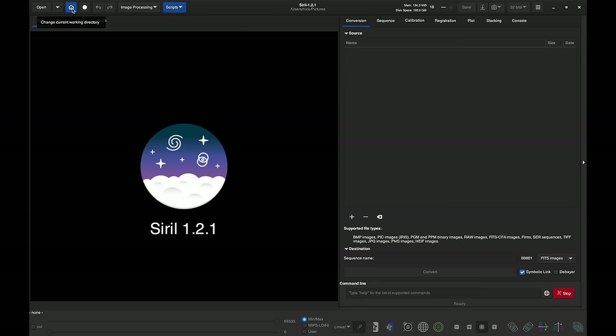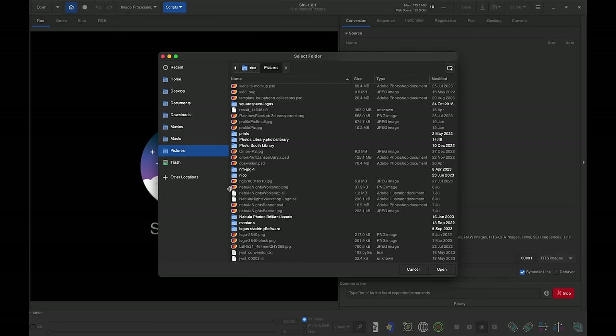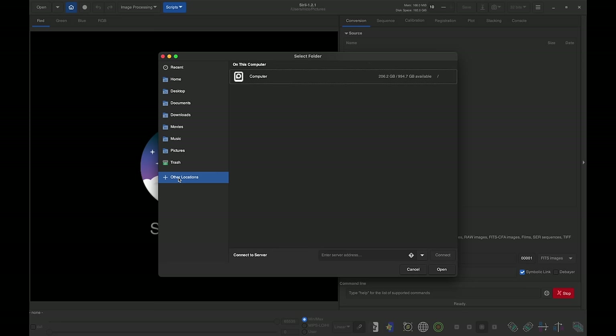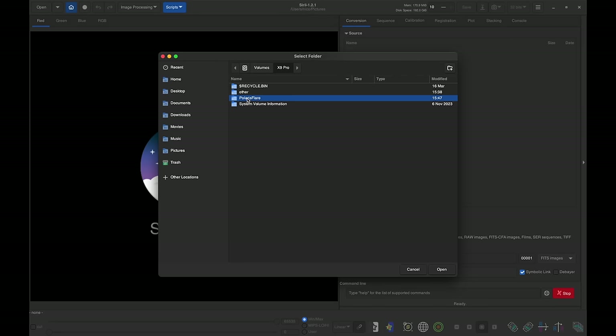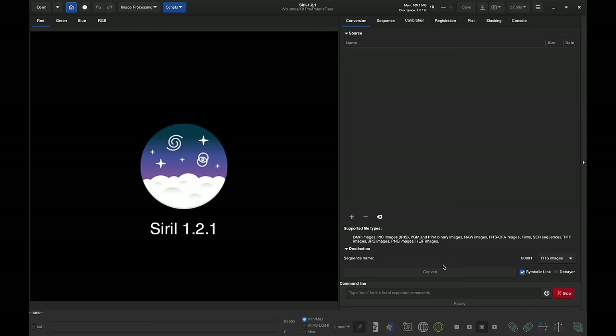Before you click on the OSC_preprocessing script, make sure your working directory — the Polaris Flare folder — contains the four subfolders Siril expects: lights, darks, biases, and flats with the correct files in each. As soon as you click the script, it will launch and start processing automatically. As long as you've put the right photos into the right folders, everything will work perfectly.